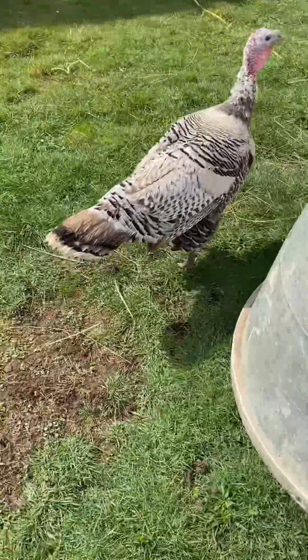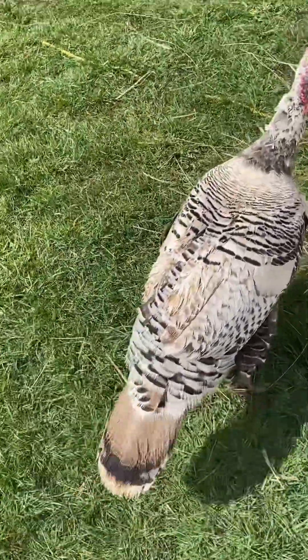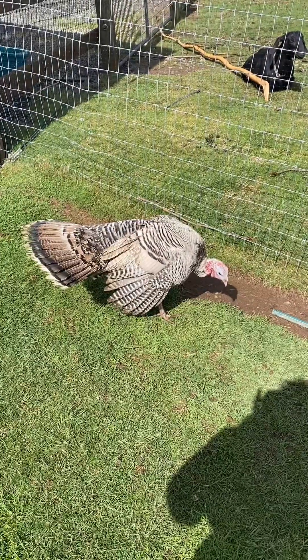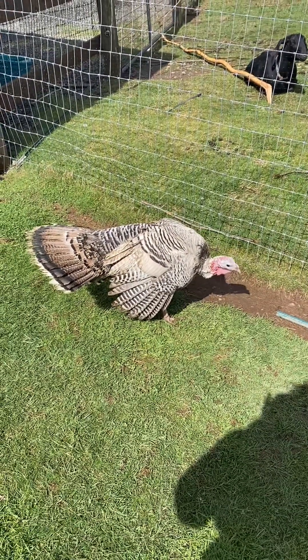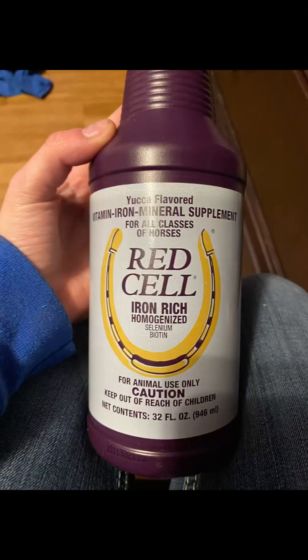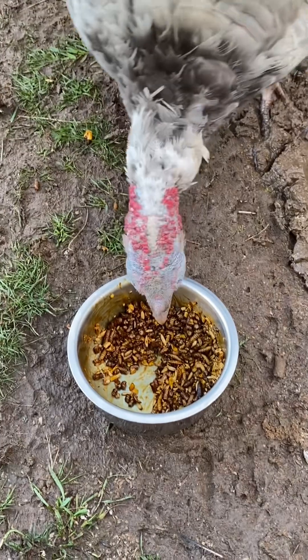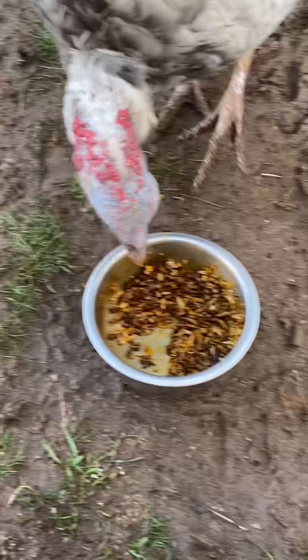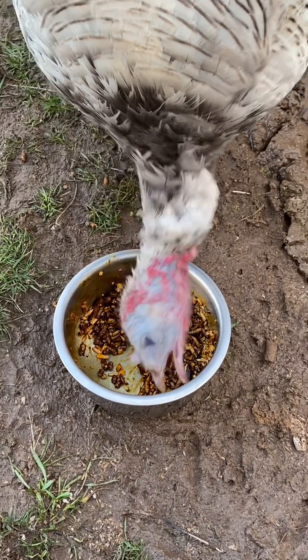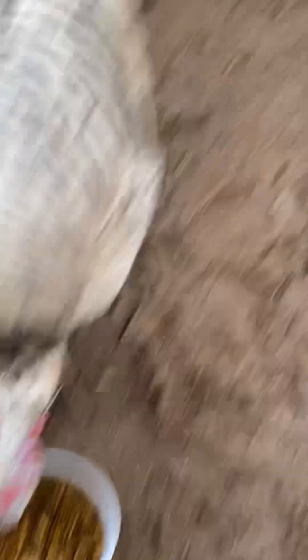So the poor sick girl Shelby was holding her wings in a very awkward way — that's not how they're supposed to hold them at all. I was getting very concerned, so we went to the store and bought this Red Cell, kind of for the selenium aspect of it. I mixed it with some mealworms and grain that I also bought just to make it kind of a treat instead of like medicine.